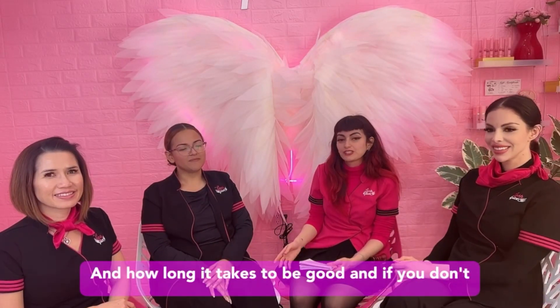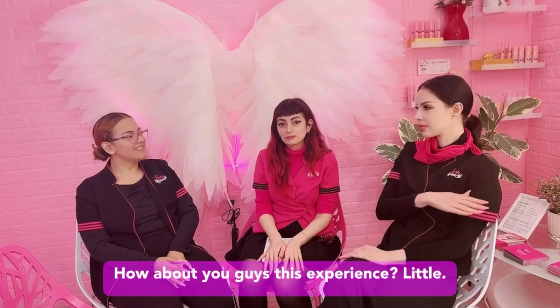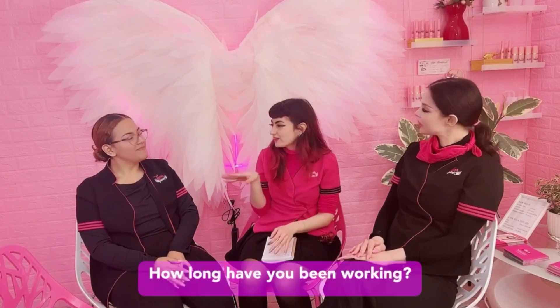So what it takes to be a lash stylist and how long it takes to be good — if you guys find it interesting, please stay tuned to find out more. Let's talk about your experience. I know your experience is a little different and your experience is a little different. How long have you been working at Lash Pilot now?